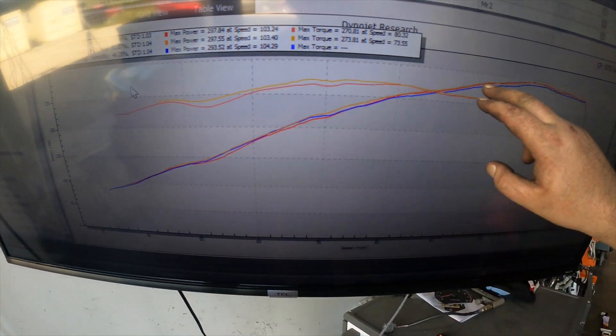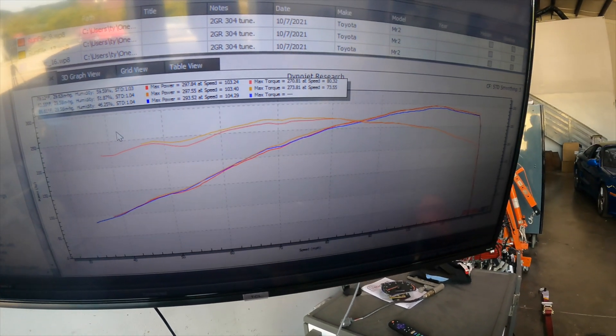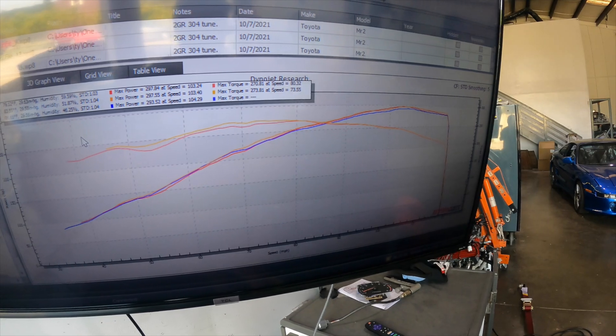I'm going to do another pull right now, and I bet this ends up picking this up. It always takes a couple runs on the dyno to kind of warm up for some reason. I can't explain that — it just does.